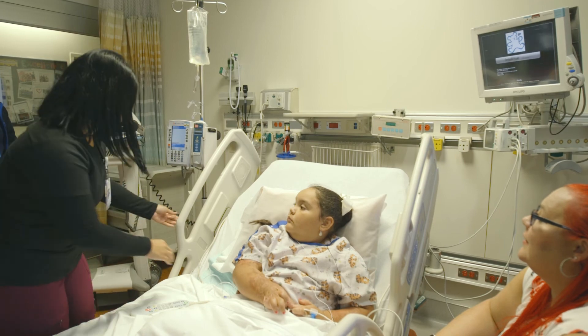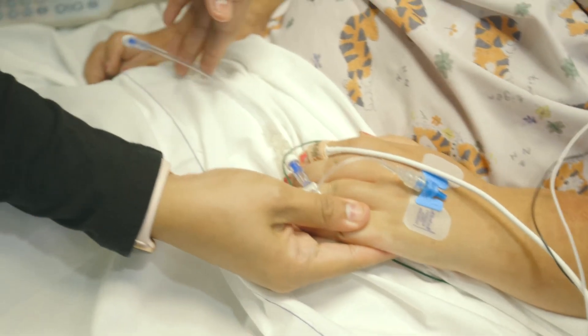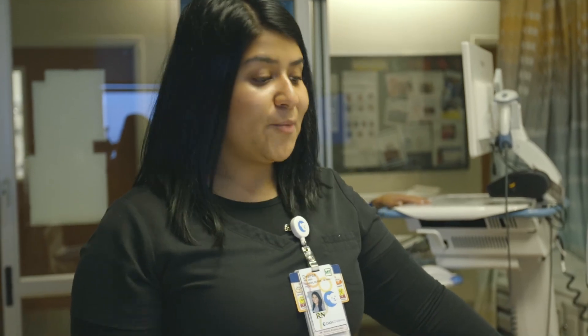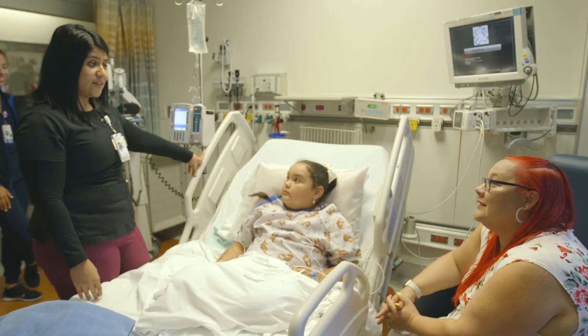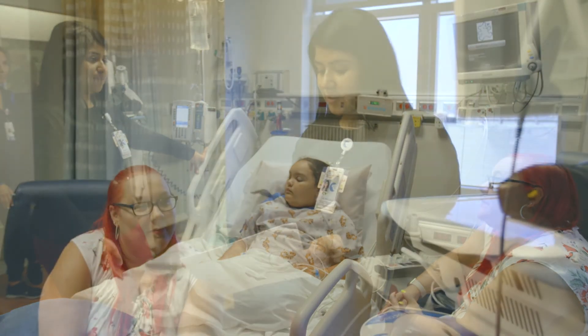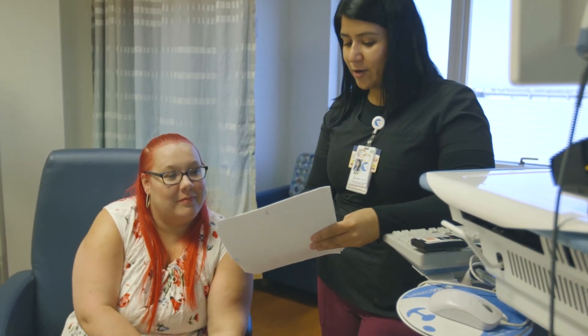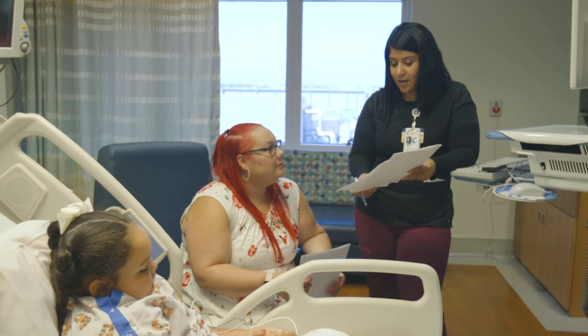Your child may be transferred to another unit in the hospital if they are doing better but still need more care. When your child's doctor decides your child is ready to go home, their nurse will review the discharge paperwork and make sure your questions have been answered. This might take a couple hours.